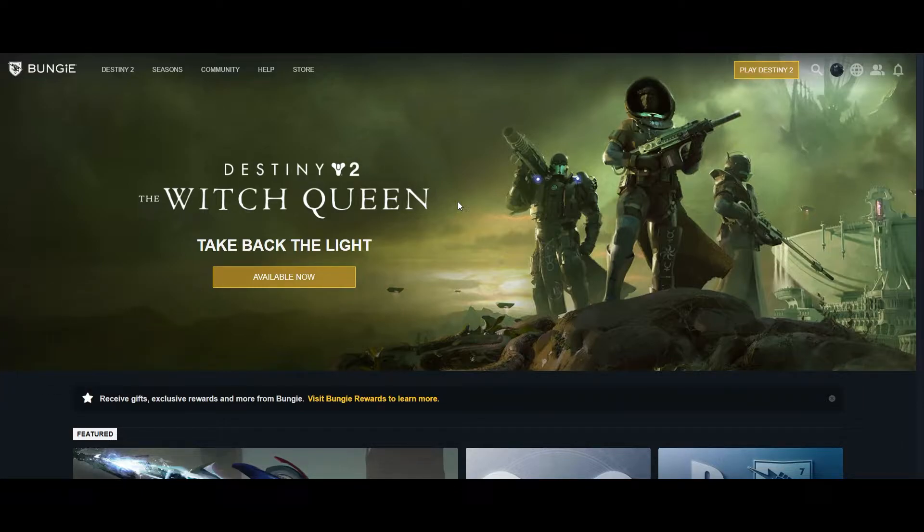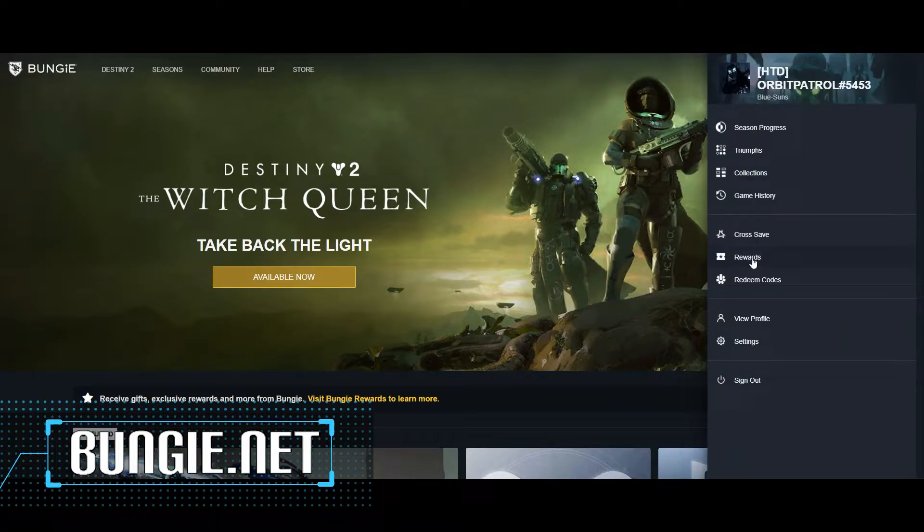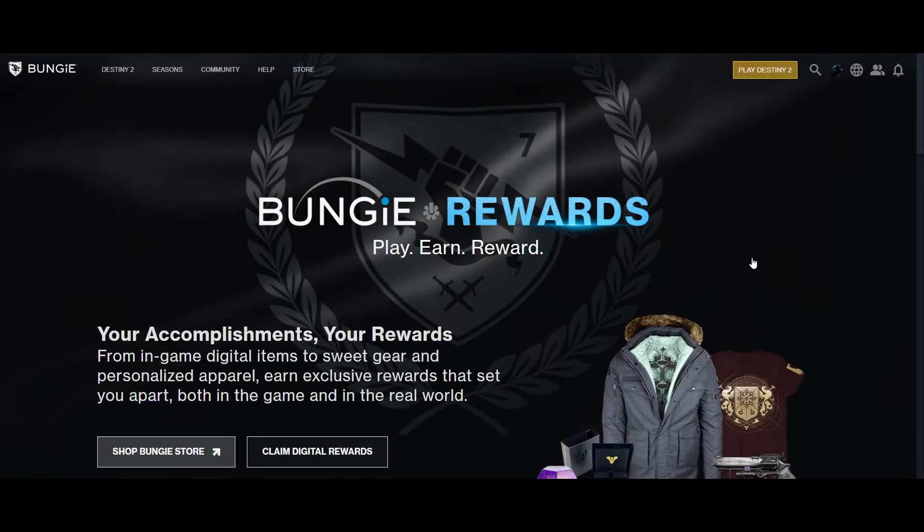This hidden stash is called Rewards on the BungieNet website. Login to your BungieNet account, click on Rewards, click on Claim Digital Rewards, and here is the loot hidden.